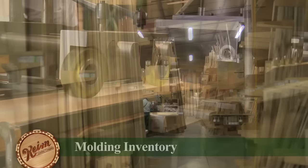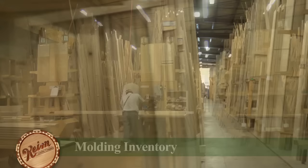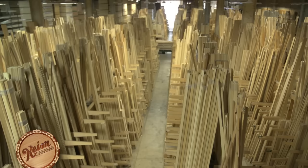Keim stocks nearly 2 million feet of molding in various types of wood and over 200 different profiles, creating a virtual forest of molding in our extensive warehouse.